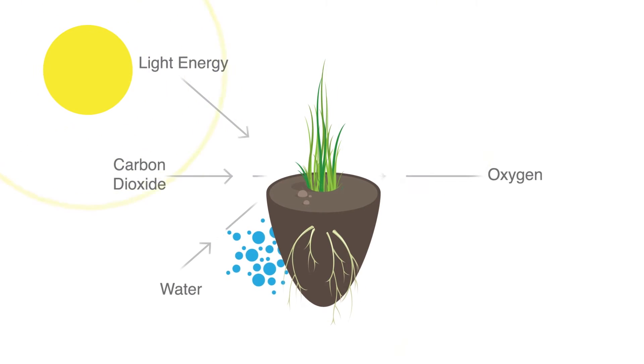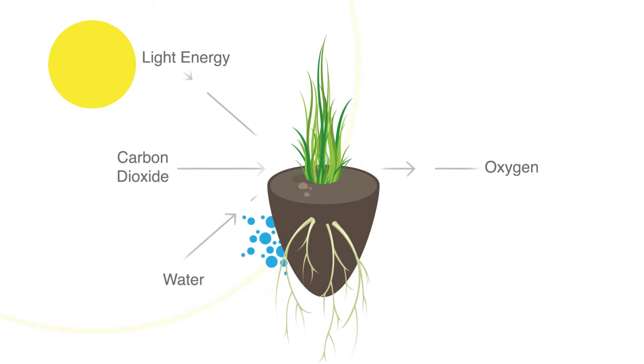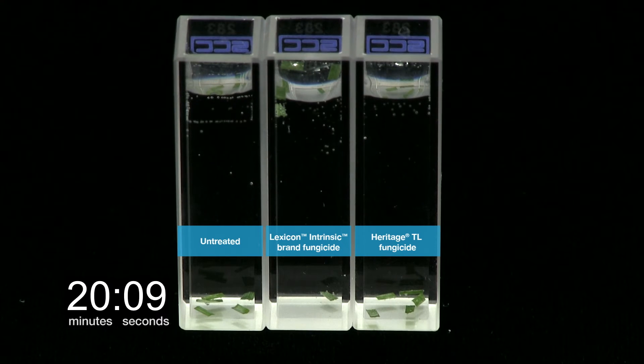In our first video, we demonstrated how Lexicon Intrinsic Brand Fungicide helps enhance photosynthesis. Turf segments obtained from plants treated with Lexicon Intrinsic Brand Fungicide will float faster than turf segments that are untreated or treated with Heritage TL Fungicide. Float time can be used as a measure of photosynthesis, and plants with a high rate of photosynthesis tend to be healthier.